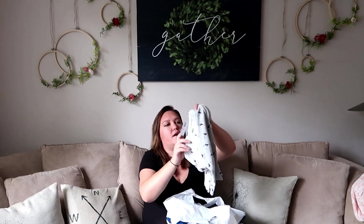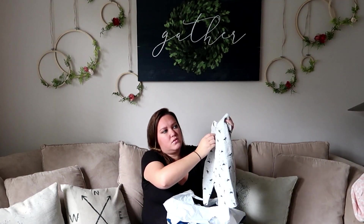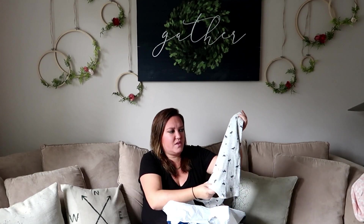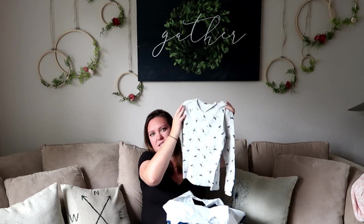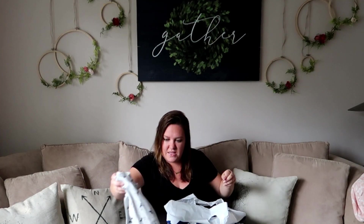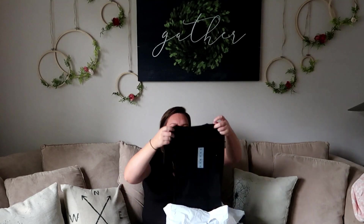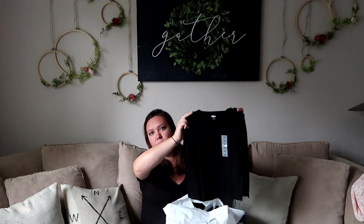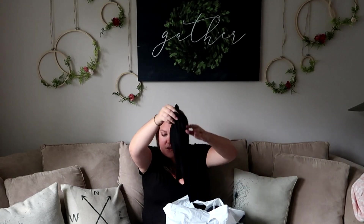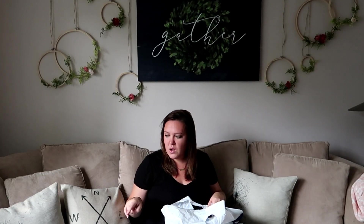I got her this little thermal or henley type material shirt that has little blue unicorns on it - that'll be nice and warm. I also got that in a 5T. And just a staple piece - a plain black long sleeve shirt she can wear with her leggings.